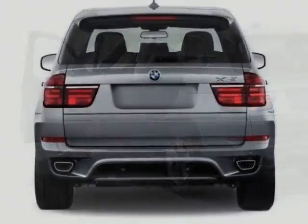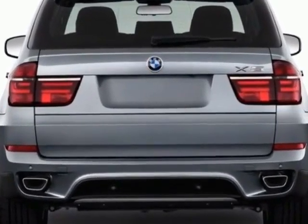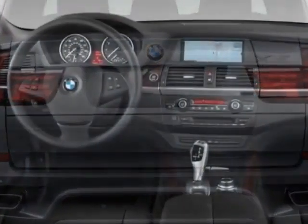This X5 boasts a 3.0 liter engine and has an automatic transmission.